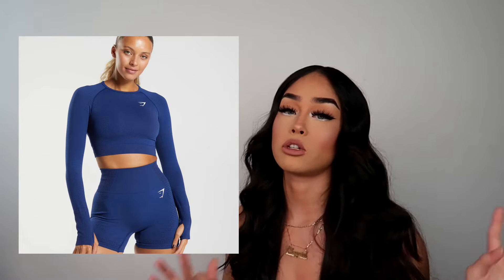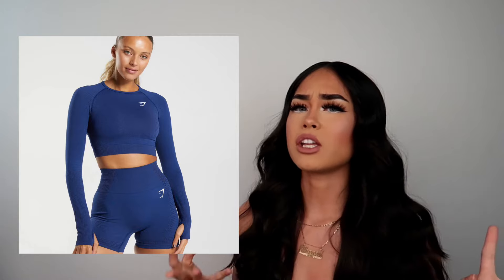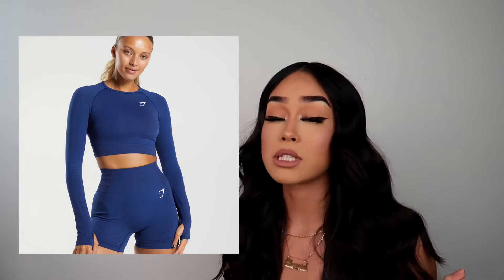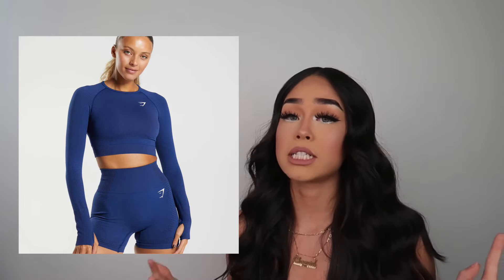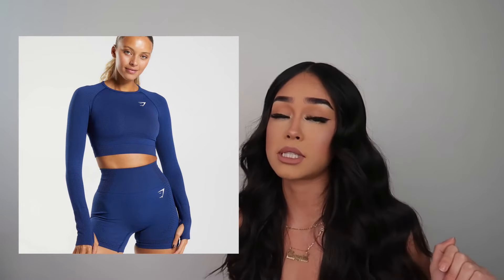If your girlfriend goes to the gym or works out, get her a cute workout set. If she doesn't work out, skip this one — don't get her gym stuff out of nowhere. But if she does go to the gym, get her a cute matching set. When we feel good at the gym, we're gonna have a really good workout.